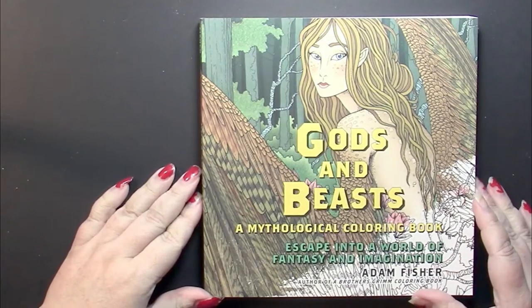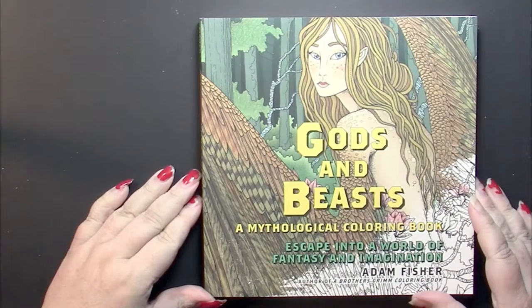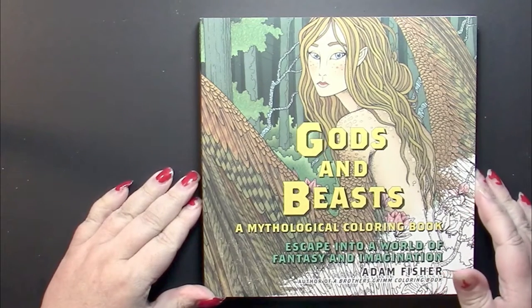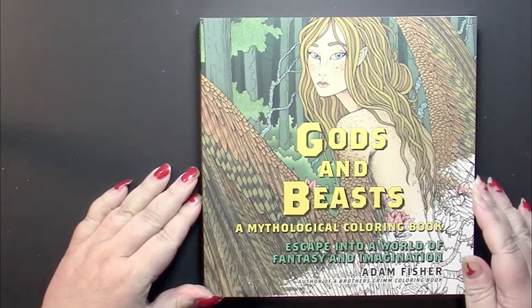Hello, this is Nikki in Niagara coming to you from Niagara Falls, Canada. Today we're going to take a look at Gods and Beasts, a mythological coloring book by Adam Fisher.